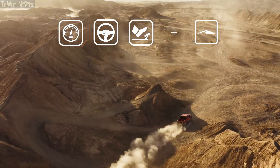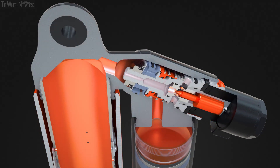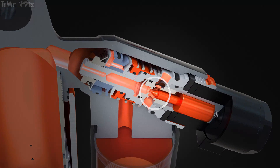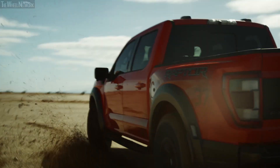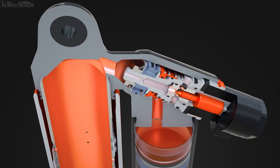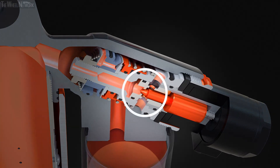If live valve determines a shock should move faster and provide more comfort in the moment ahead, it'll decrease preload on the spring behind the needle, which will open the valve. If it determines a shock should move slower and provide more support in the next moment, it'll increase preload on the spring behind the needle, proportional to the amount of support needed.